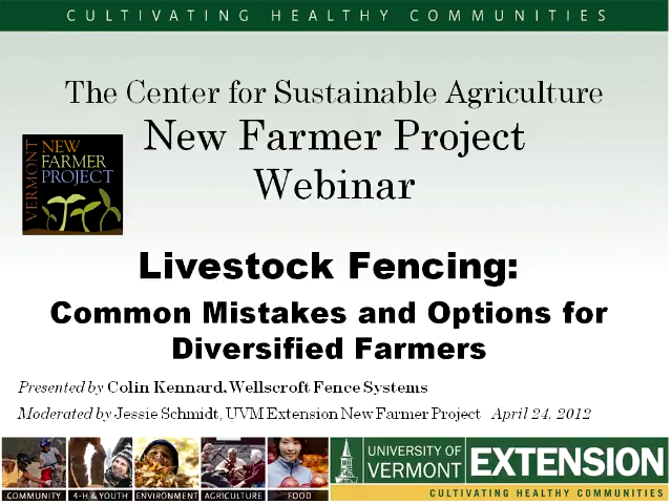Welcome to the UVM Extension New Farmer Project Webinar, Livestock Fencing: Common Mistakes and Options for Diversified Farmers. I'm Jessie Schmidt, and I work for the UVM Extension New Farmer Project in the Women's Ag Network, and I'll be moderating this evening.